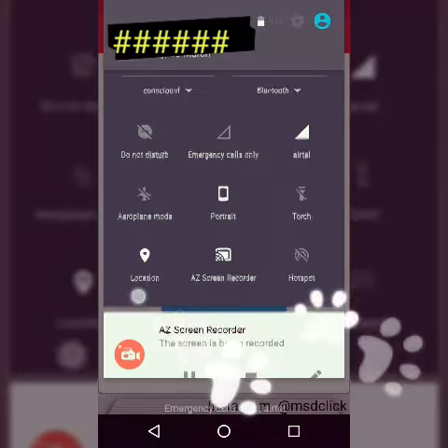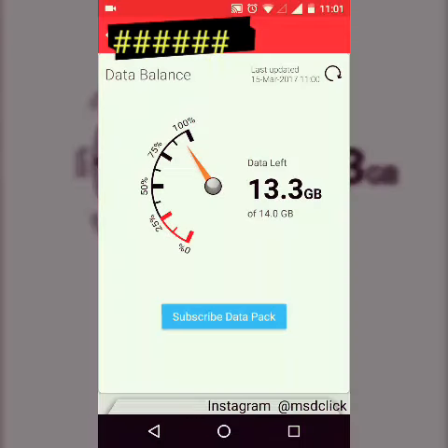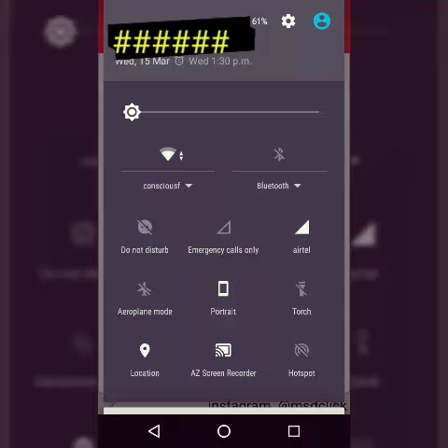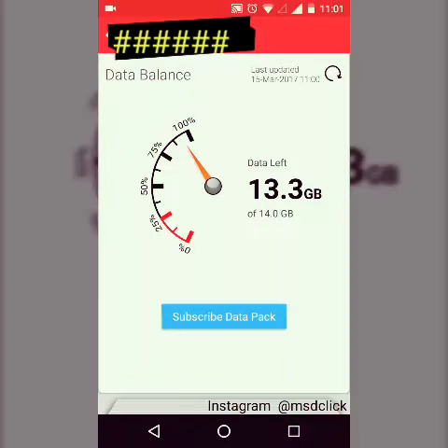I'll definitely be using it for official purposes. I also have the Jio Prime option available, but as you can see, it is not responding as speedily. Since this Airtel data is free, the speed is not fully up to the mark.